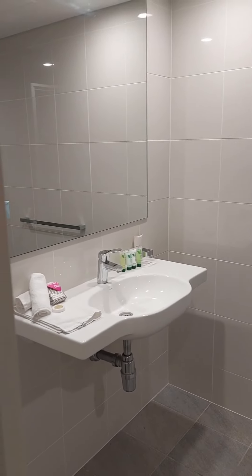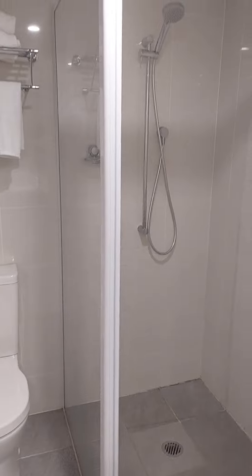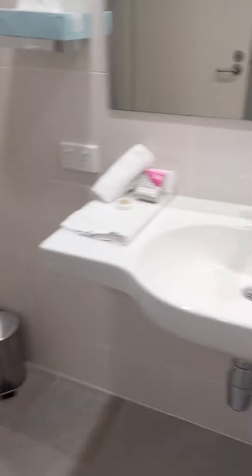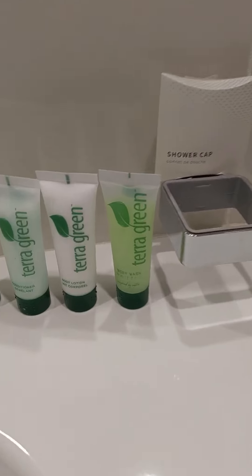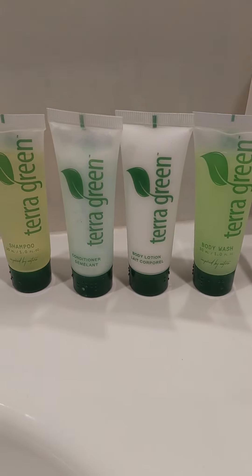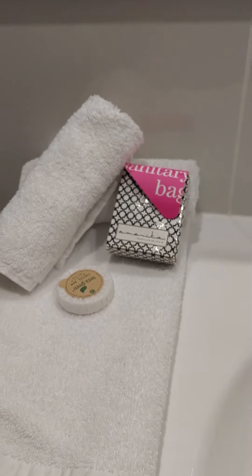Just to the right here is the bathroom. Pretty nice. Toilet, shower, usual stuff. The complimentary shampoo, conditioner, body wash kind of stuff, just a shower cap — all my stuff I would need really.